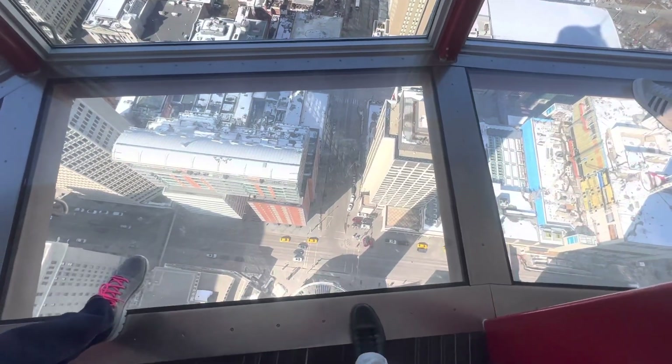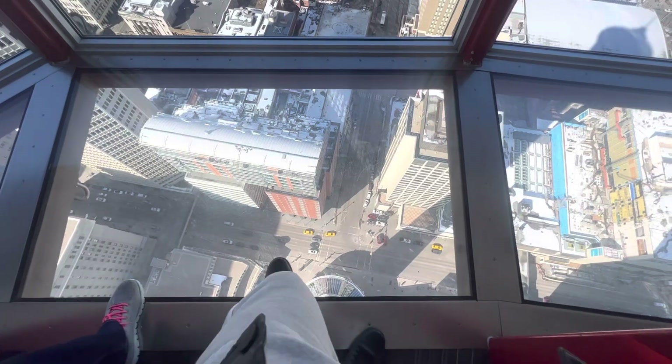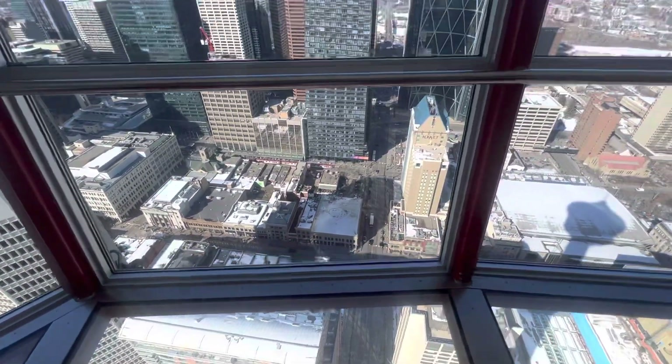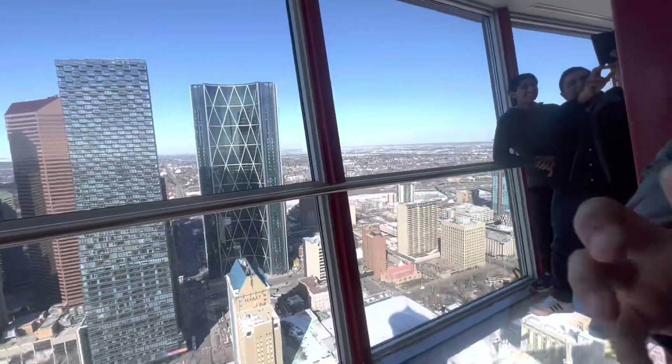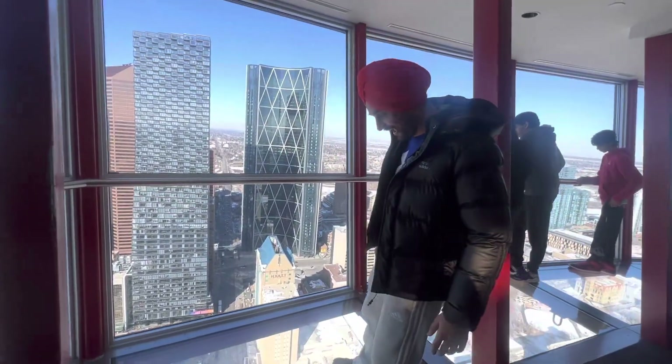This time we are up high, and we are still at a distance. Yes, it is.